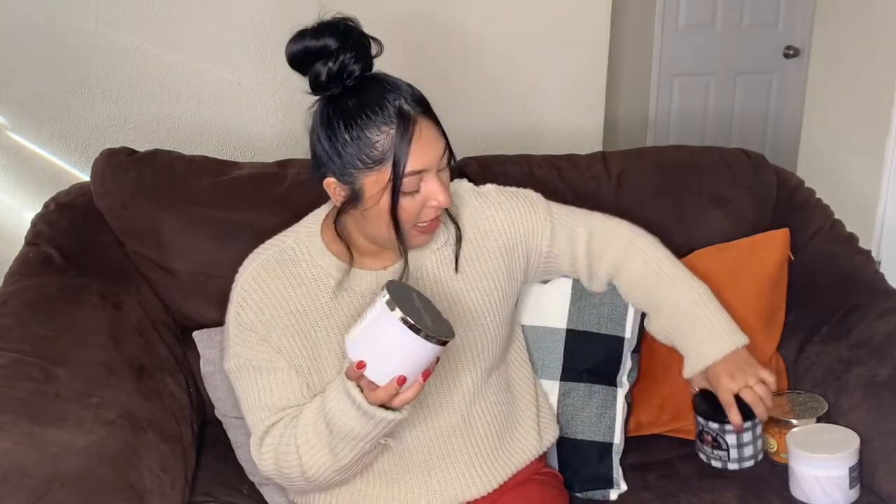The last one I got is the Pumpkin Pecan Waffles. The description says maple syrup, golden waffles, pumpkin spice, brown sugar with essential oils. And this one smells so good — it's kind of like a muted smell like the latte one, but very delicious. It's not as overpowering as the caramel one. I love the packaging on this one — super basic and simple, like a matte white frosted looking one. So I would say my favorites are the pecan one and then the latte one. I recommend these totally if you're buying online.